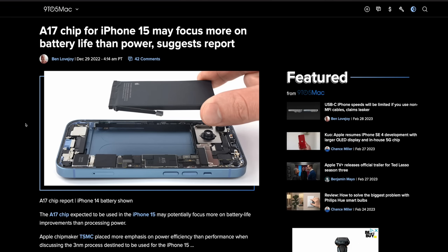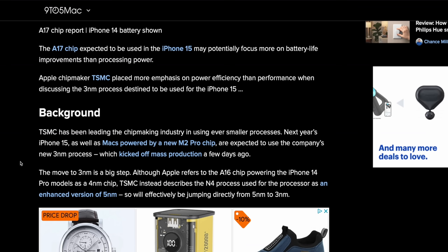Circling back to the extra thickness in the iPhone 15 — some people say it's because USB-C is thicker than Lightning, but if you actually look at the bottom of the phone there's plenty of room, so I don't think that's it. I think Apple is finally tackling battery life, especially given a recent report that the A17 chip is focusing more on battery life than performance. TSMC is placing a huge emphasis on power efficiency with this 3-nanometer process we're expecting to see in the iPhone 15.